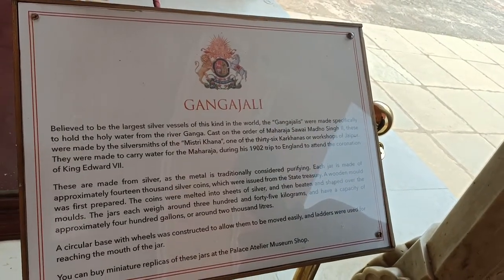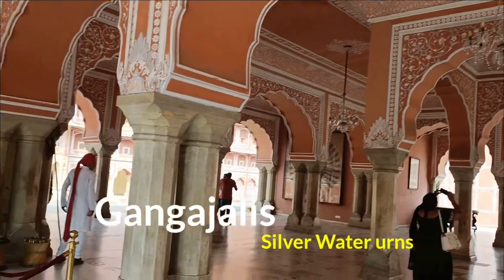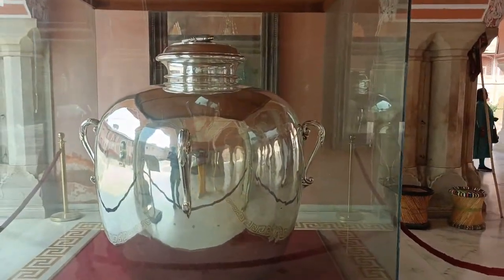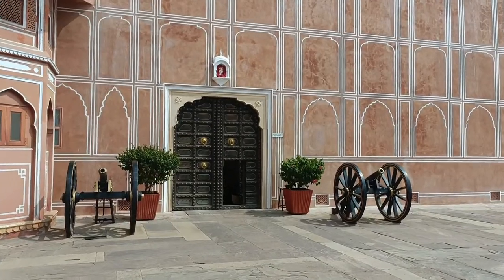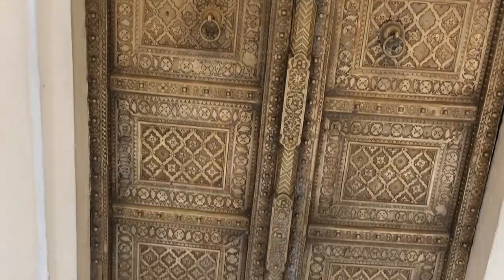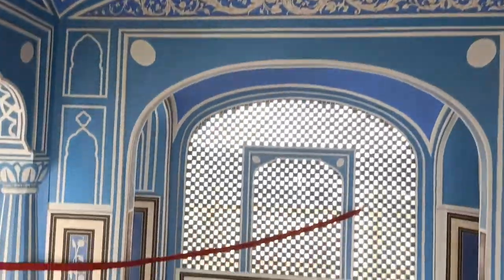Here you can see two huge water vessels. Each has a capacity of 4,000 liters and carries Holy Ganga river water for the personal use of the Maharaja during visits outside of India. So that is the Chandra Mahal — that's where we are going to go. It's the residence of the royal family. We will be able to show you a few of the rooms; the rest is private and owned by the royal family. Here first is the blue room, also known as the Chauvi Nivaas.